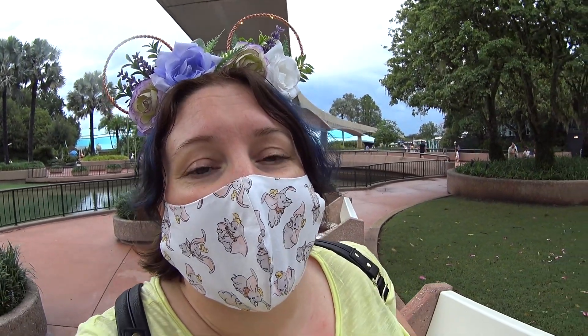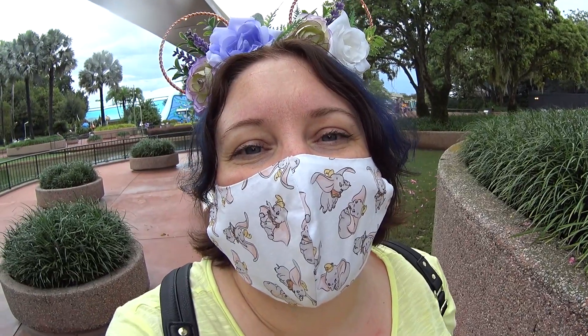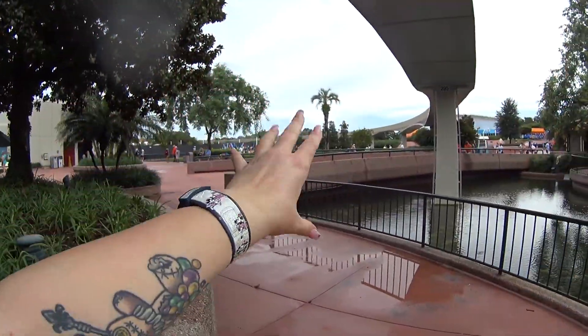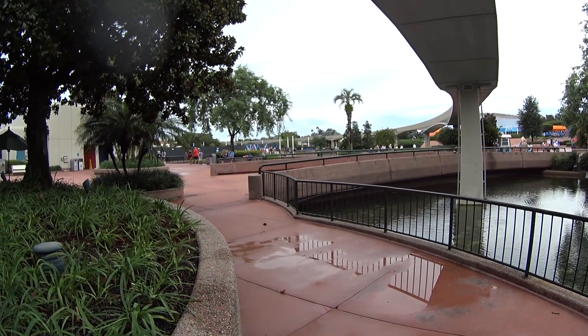My mask is by AlittlePixieDust. On Instagram it's Alittle.Pixie.Dust — that's going to be linked below as well. You guys know I love sharing small businesses, so whenever I find awesome ears or awesome masks, I love to share with you guys. Check them out. Now we're headed back to World Showcase to show you guys the merchandise.